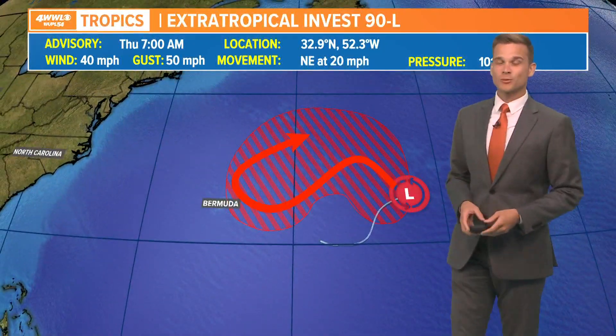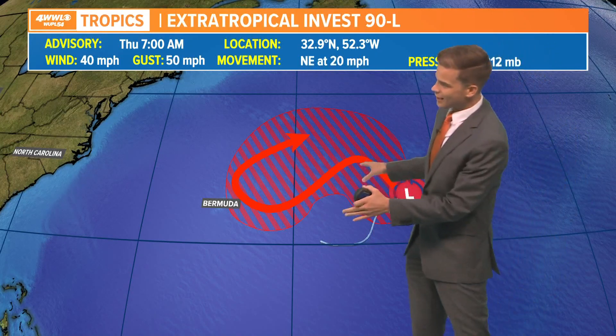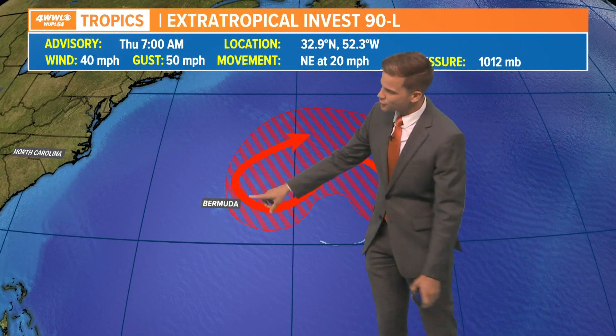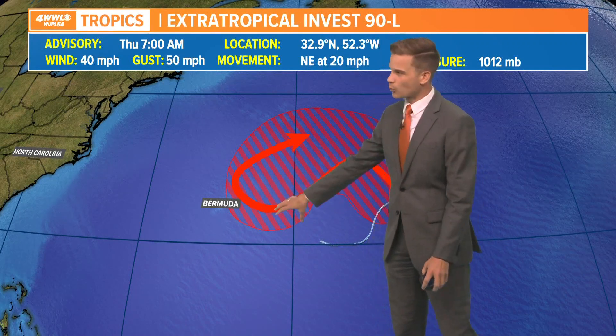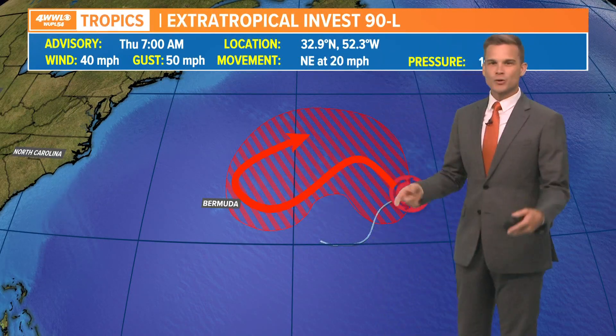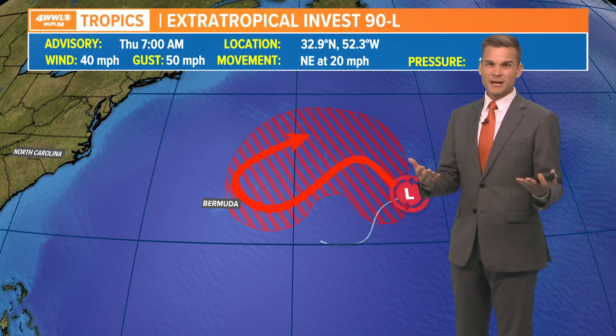It is trying to organize some. It's not tropical in nature, but the National Hurricane Center is saying this will likely develop into a subtropical system. It will continue to meander out here, getting close to Bermuda by tomorrow this weekend, and that's when it'll be over some warmer waters. So that's when it could try to become subtropical, meaning not fully tropical in nature, but it will have some of those characteristics.